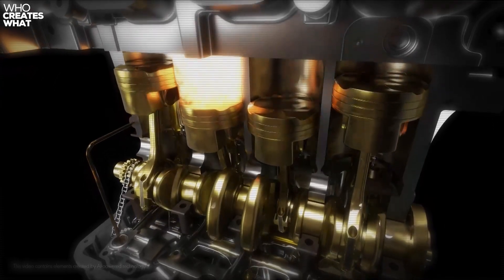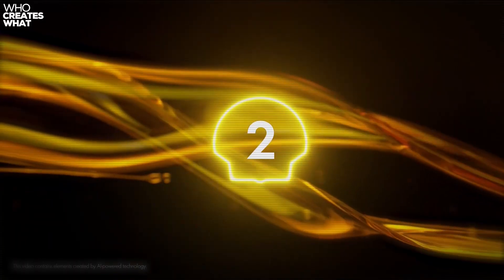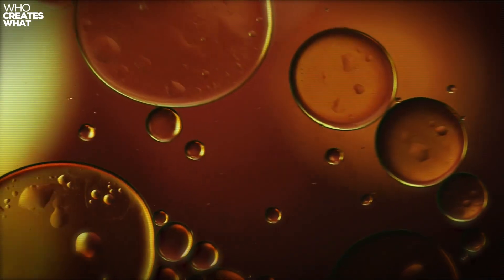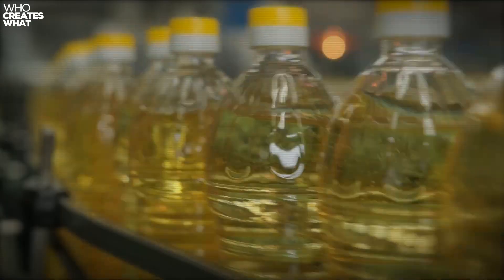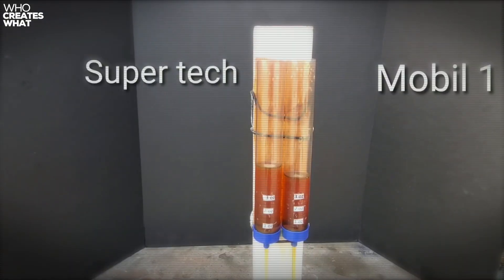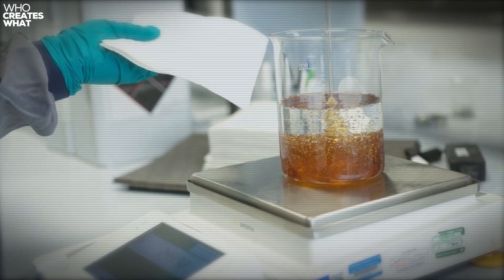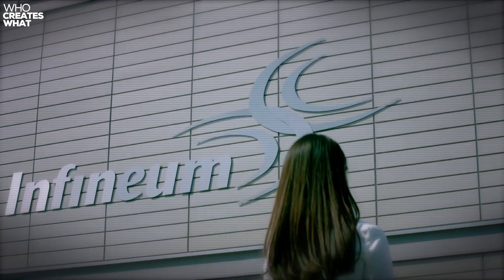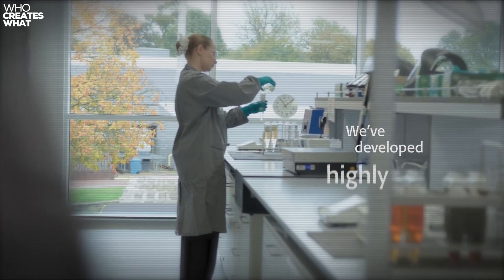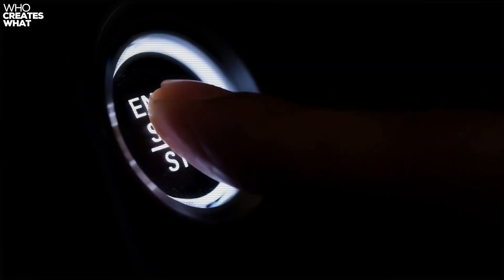Here's where the rubber meets the road — what you're actually getting in that $4 jug. Supertech uses predominantly Group 2 base oils, which account for about 75% of all motor oils sold in North America. Think of base oil groups like olive oil grades: Group 1 is your basic cooking oil, Group 2 is extra virgin, and Group 3 is your premium cold-pressed variety. Most premium brands also use Group 2 base oils, so you're starting with the same foundation. The additive packages come from the same suppliers that service premium brands — Infinium, an ExxonMobil-Shell joint venture, and Afton Chemical provide the detergent dispersant packages, anti-wear compounds, and viscosity improvers. These companies don't make cheap additives and expensive additives; they make additives that meet specific performance requirements.